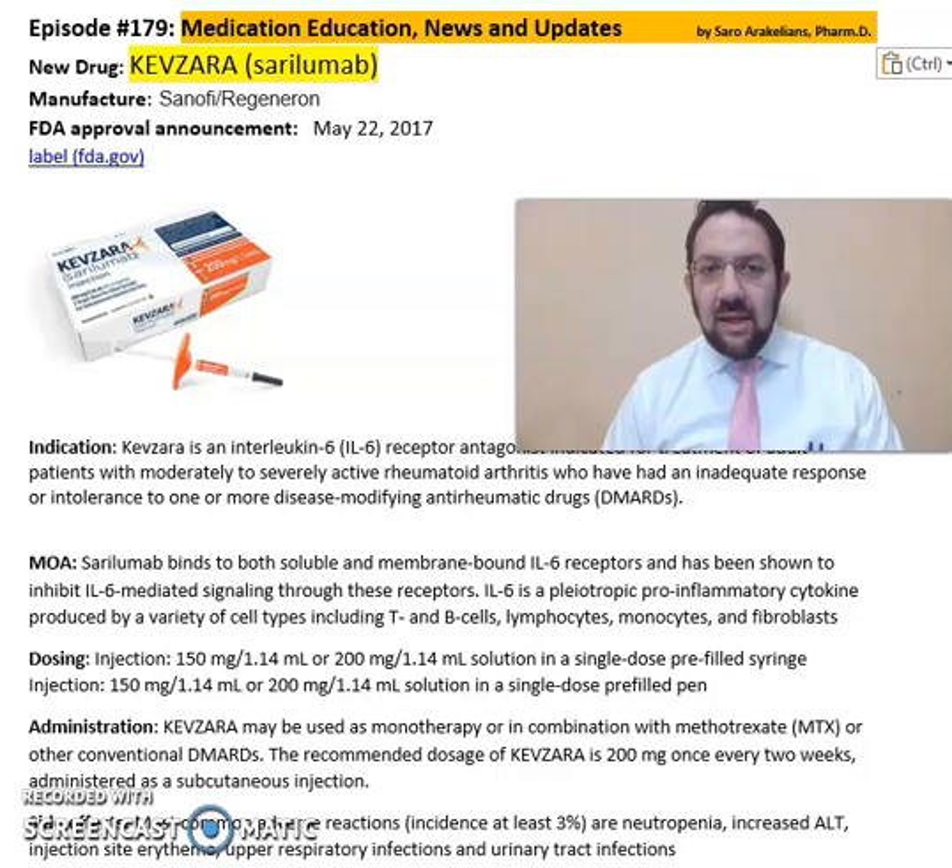So what is Kevzara or Sarilumab? Kevzara is from Sanofi Regeneron Pharmaceuticals, FDA approved in 2017.